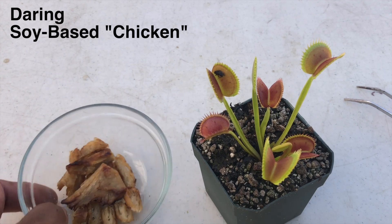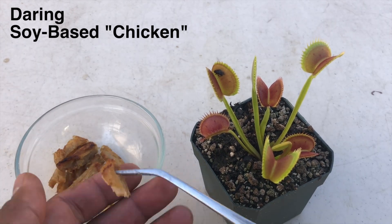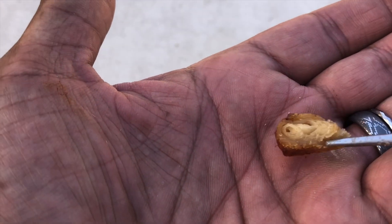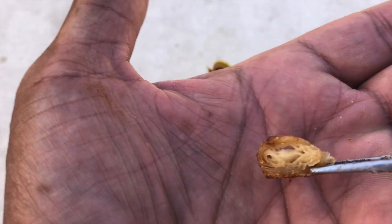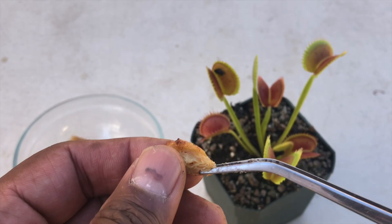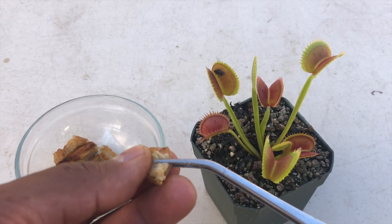Next up is 'chicken' — in quotation marks. I mean, if you look at this, it looks like chicken. It has the fibers just like chicken when it's seared. Wow. The mouthfeel is just like chicken.